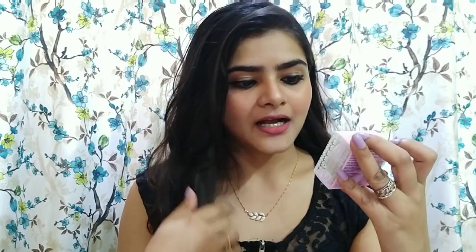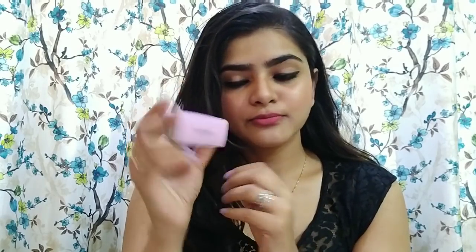I have this cute lip balm by Nykaa. This is their Macaroon Lip Balm in the flavor blueberry. The price is not written here but I think it is around 249 rupees. There are many variants — strawberry, lemon, mint, and many more flavors.